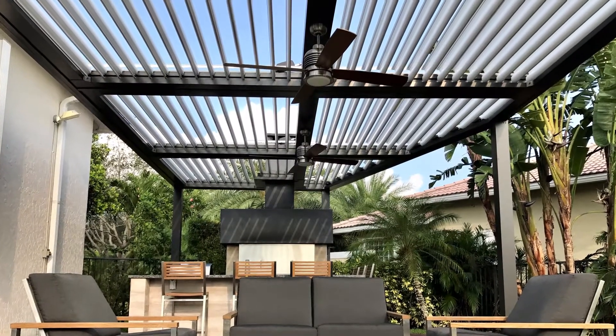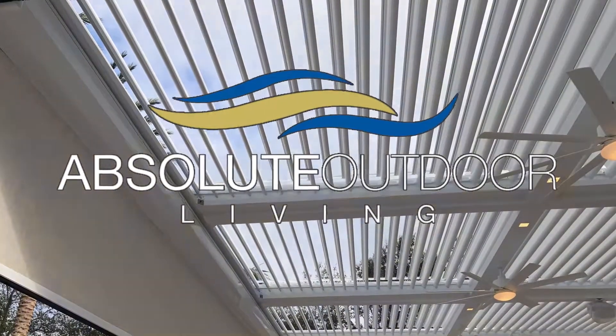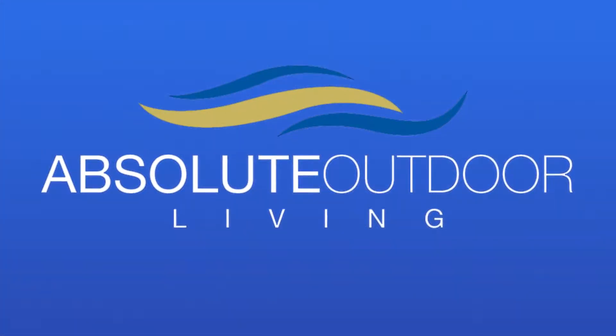Control the weather to enhance your outdoor lifestyle? Is that even possible? With an Arcadia adjustable pergola system, it absolutely is.